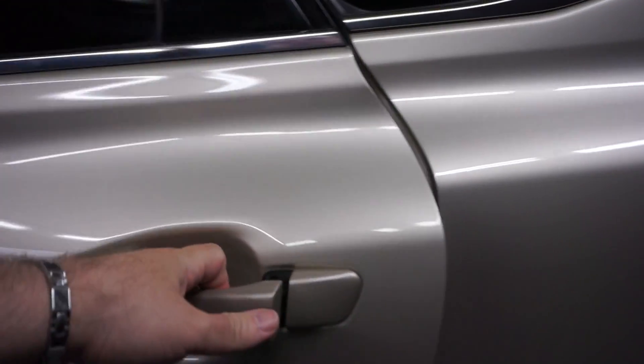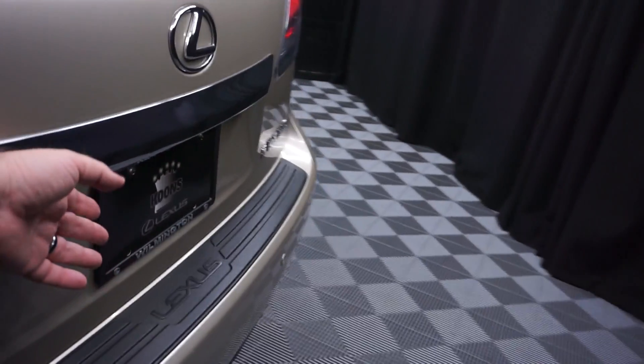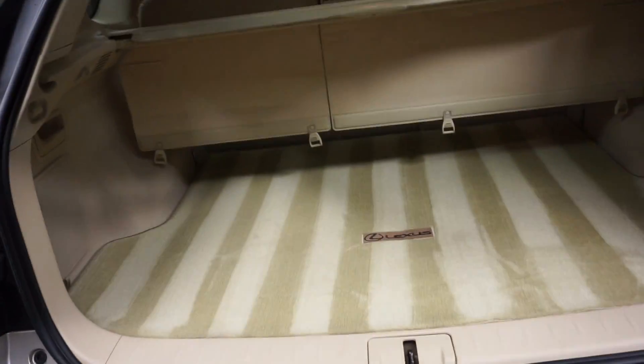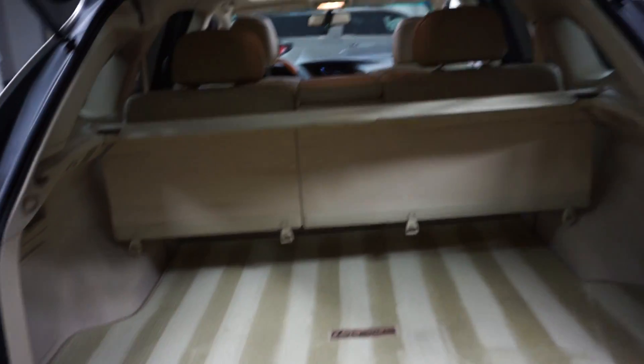Here's your sunroof. Plenty of room here in the back seat. Lexus wheels. It's got plenty of room back here in the trunk area. Power rear door.